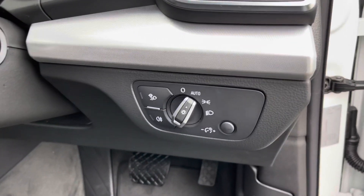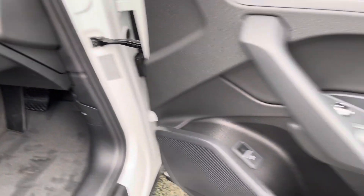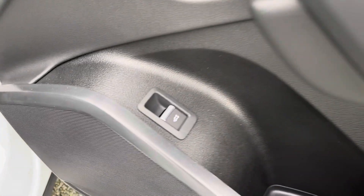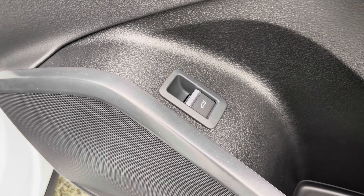There are also automatic headlights with light and rain sensors. On the doors, we have the switches for the windows and mirrors, as well as a switch for the power-operated tailgate, so you can open the boot from inside.